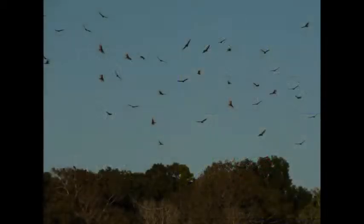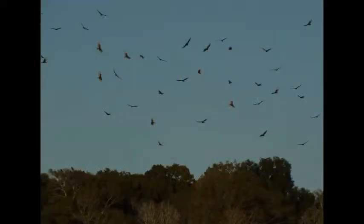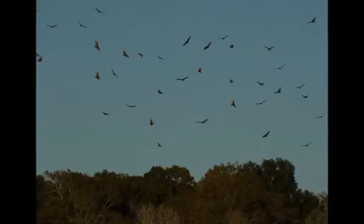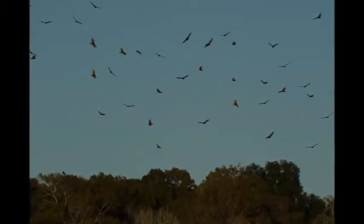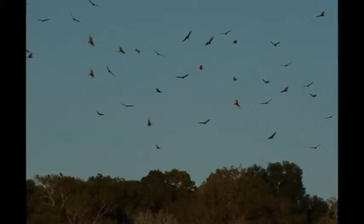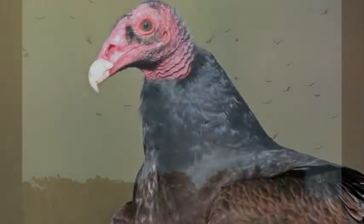Both the turkey vulture and black vulture are large black birds that can be seen gliding in the sky or circling in thermals, or rising currents of warm air. However, these species have differences that are easy to spot even if the birds are high in the air.